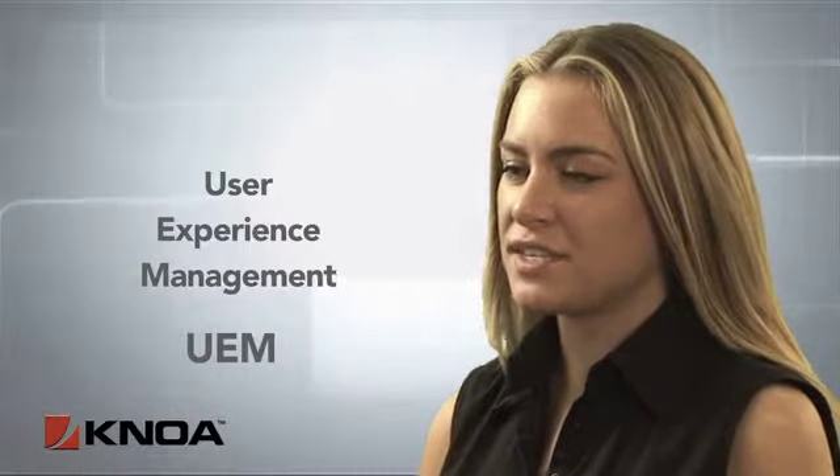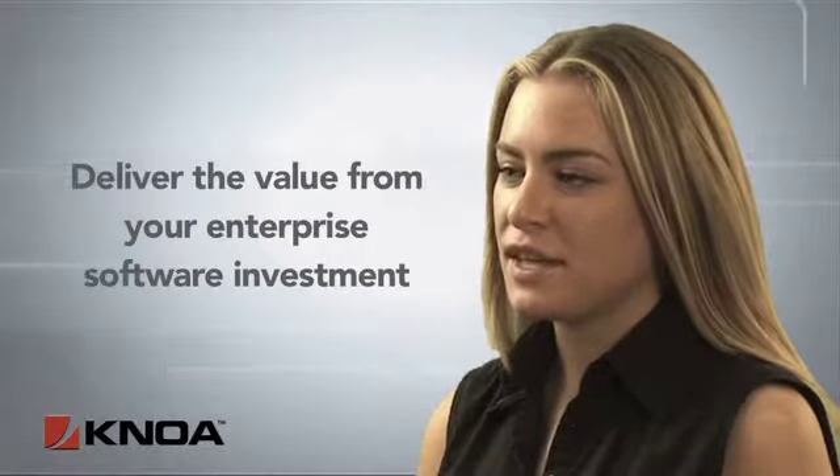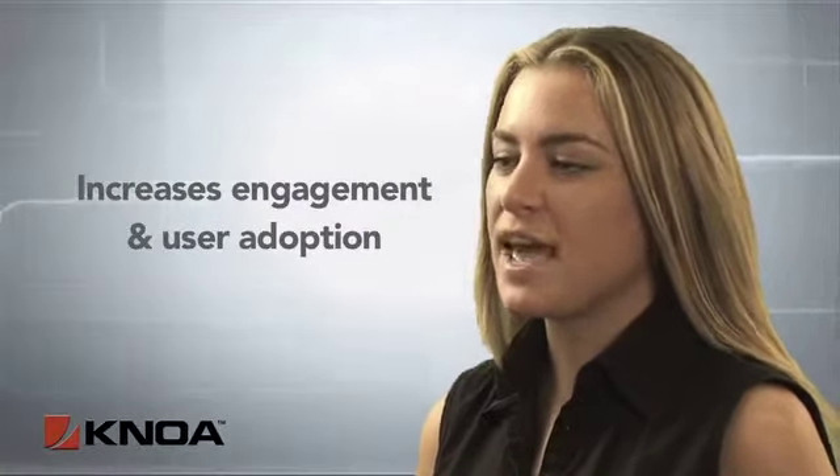What is User Experience Management by NOAA? User Experience Management, or UEM, ensures organizations deliver full value from their software investment through increased user engagement and adoption.